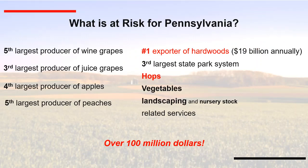The Spotted Lanternfly feeds on more than 70 plants including grapes, hardwoods, and apples. Pennsylvania is the number one exporter of hardwoods — over 19 billion annually — and hops, vegetables, landscaping, nursery stock, and related services are all affected.